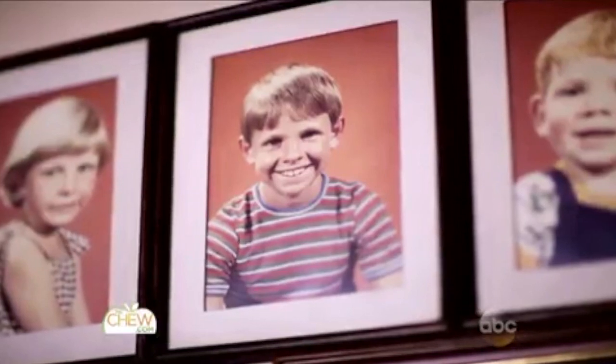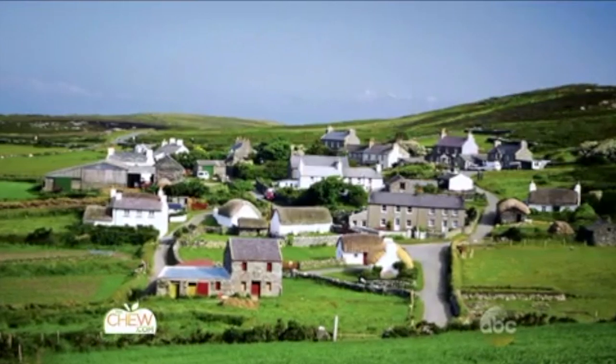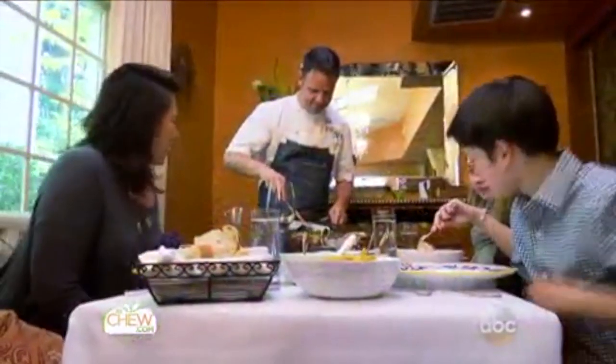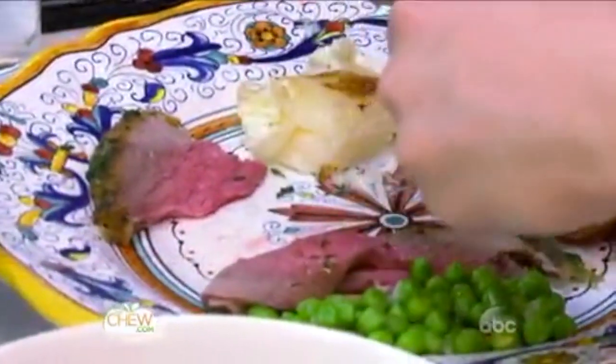As a kid growing up in Ireland, St. Patrick's Day was a day where you put something green on, go to church, then go home for a great meal. Without fail, we always had lamb. We don't really eat corned beef, which most people are kind of shocked when I tell them that. A leg of lamb is a much more traditional Irish thing to eat.